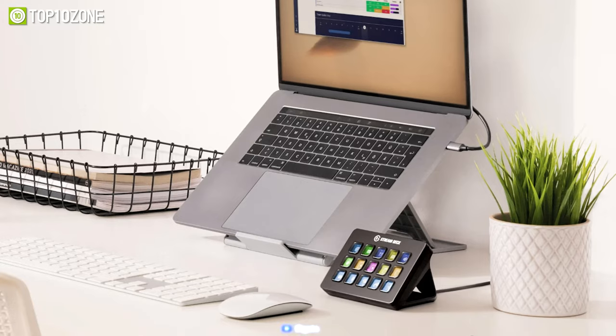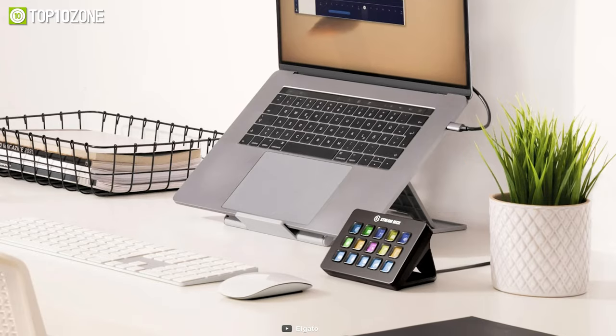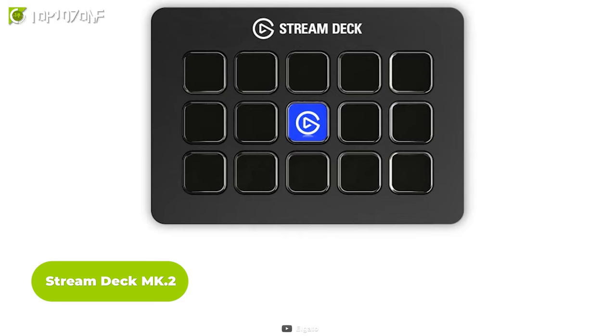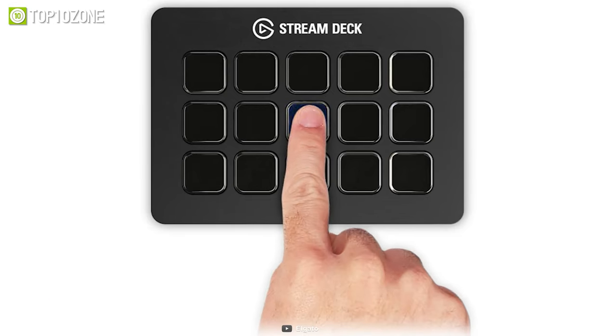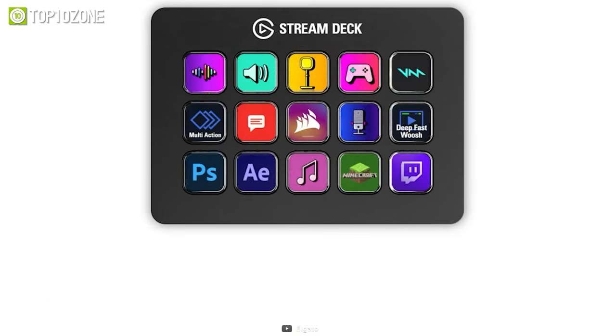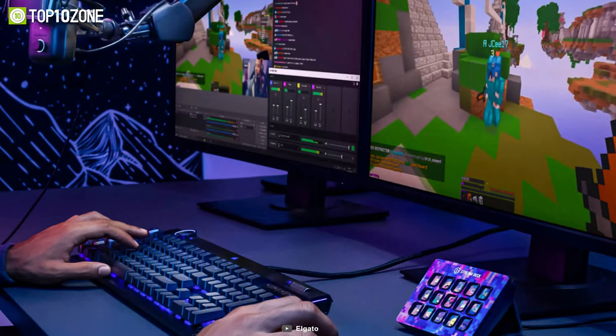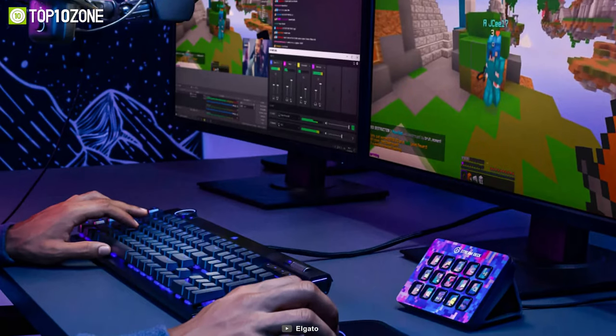Now that you're all focused and ready to roll, here's a gadget that'll help you take your content creation to the next level. Check out Stream Deck Mark 2 from Elgato. This amazing device lets you control your apps and tools with 15 customizable LCD keys that can trigger unlimited actions with one touch. Whether you're streaming, editing, designing, or developing, you can streamline your workflow and focus on your audience with Stream Deck.